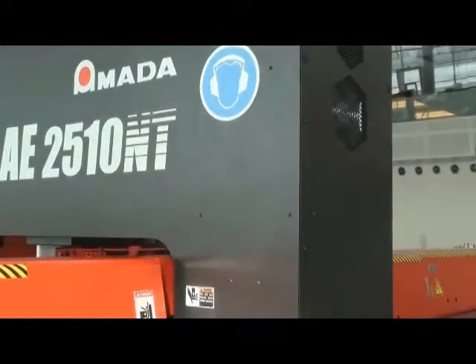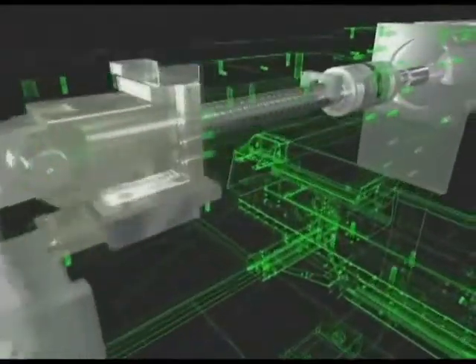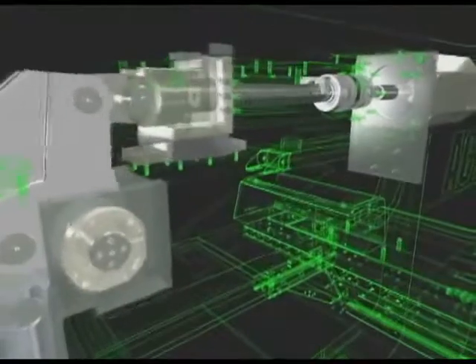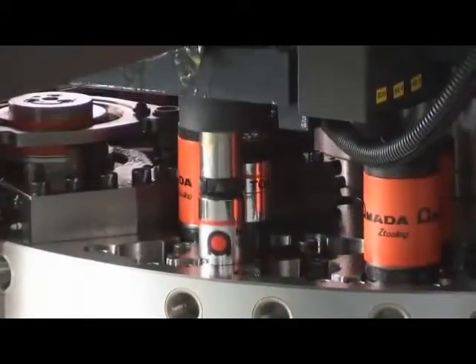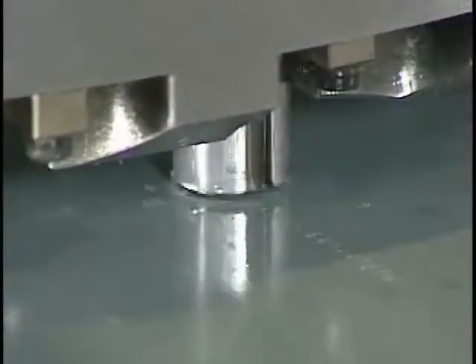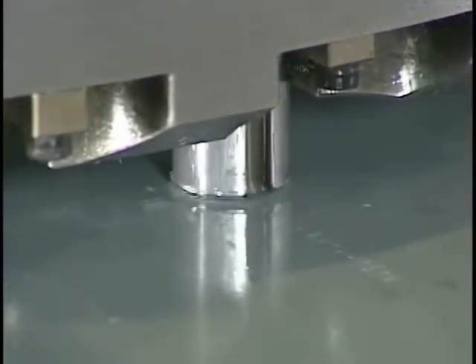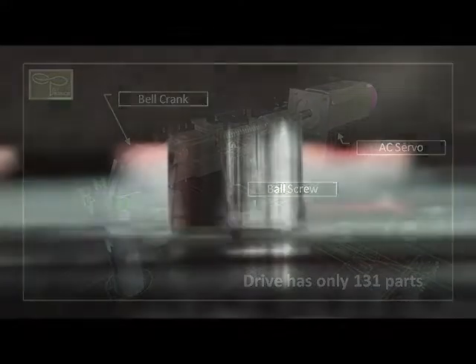Enclosed in the bridge frame, the drive system of the AE features a single AC servo motor with a heavy-duty precision, air-cooled ball screw and link assembly. The unique drive system is capable of delivering up to 370 hits per minute on one-inch centers. The AE also provides high-speed marking up to 900 hits per minute. The drive mechanism is designed with hundreds of fewer components than any hydraulic system, resulting in greater reliability and uptime while reducing maintenance costs.